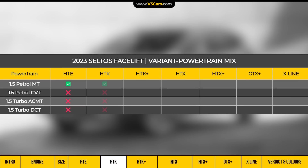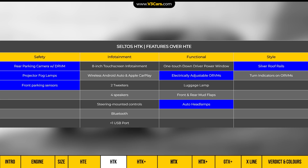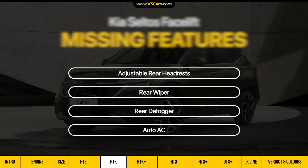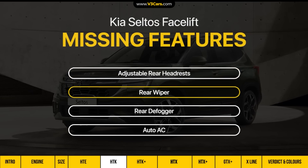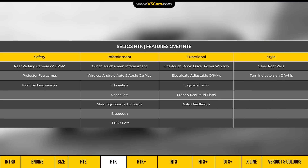The HDK variant, like the HDE, has only the 115 PS petrol engine with manual transmission. This variant adds projector fog lamps, front parking sensors, auto headlamps, roof rails, electrically adjustable ORVMs, rear parking camera with DRVM, an 8-inch touchscreen infotainment system with wireless Apple CarPlay and Android Auto, and steering-mounted controls. Additional features include adjustable rear headrests, rear wiper and defogger, and auto AC. You can see all HDK added features on the table.